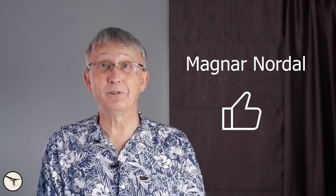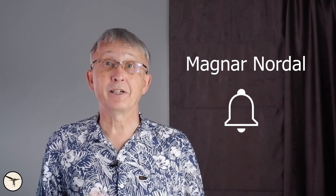Hello aviators, how are you today? My name is Magnar Nordahl, and I am an ATR captain and instructor.